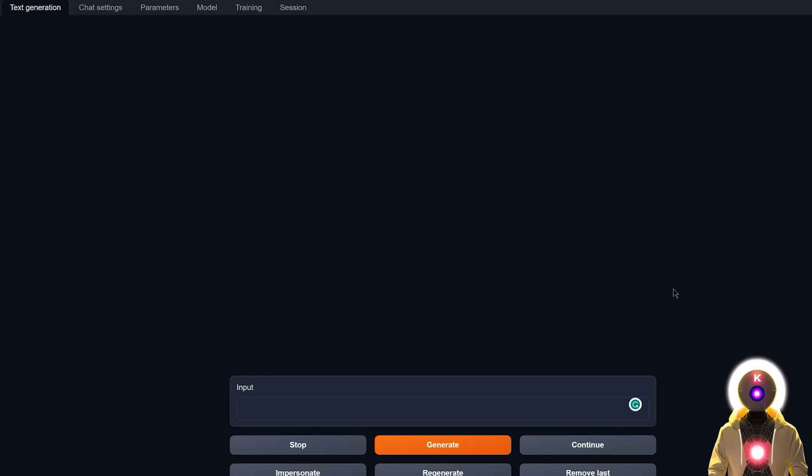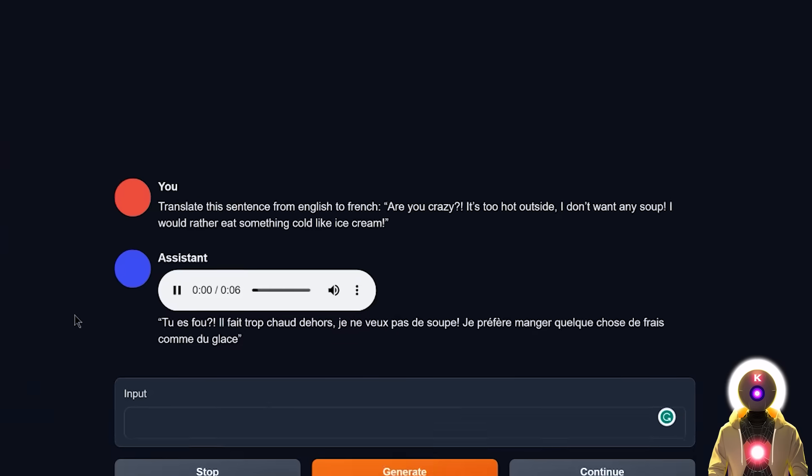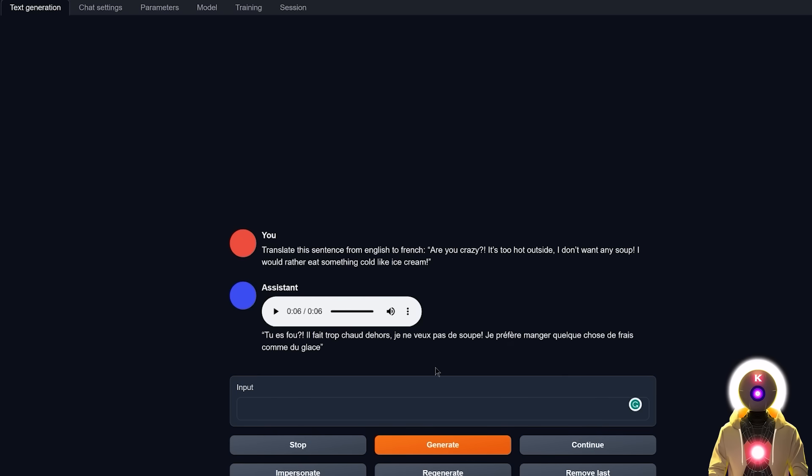For the next test, let's do a translation test with my legendary sentence: 'Translate this sentence from English to French: Are you crazy? It's too hot outside, I don't want any soup. I would rather eat something cold like ice cream.' We get: 'Tu es fou? Il fait trop chaud dehors, je ne veux pas de soupe. Je préfère manger quelque chose de frais comme du glace.' That's almost perfect — 95% correct — though it can definitely be improved. Still, compared to the previous Llama 1 model, it's way better.